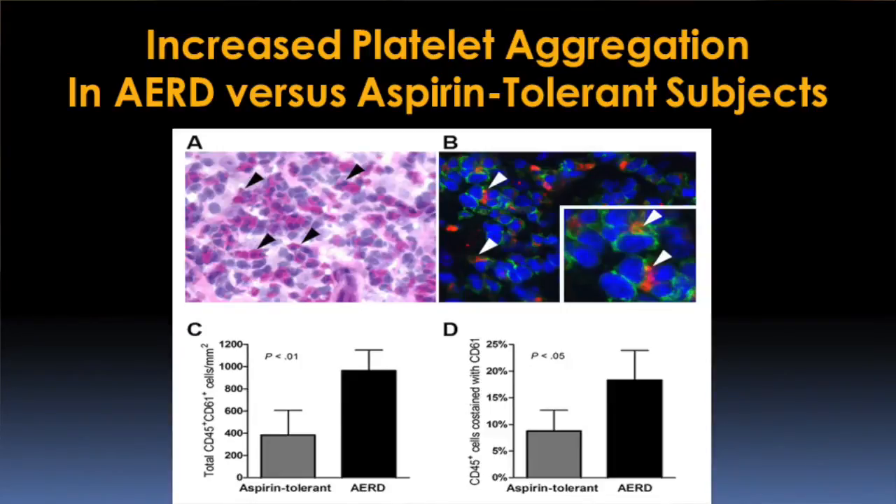We currently have two clinical trials ongoing at the Brigham and Women's Hospital AERD Center. The first involves trying to decrease the contribution of platelets to the inflammation in the disease. When we looked into the nasal polyp tissue of AERD patients, we found many more platelets attached to immune cells than in healthier patients, and similarly in their blood. We are now using an existing anti-platelet therapy to determine whether it will help decrease overall inflammation enough to help their symptoms or completely block their reactions to aspirin.